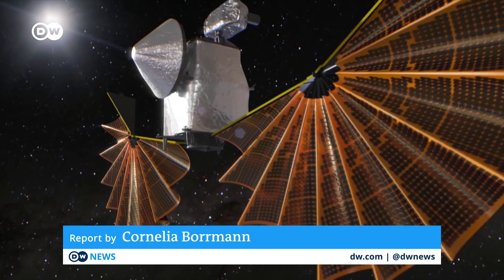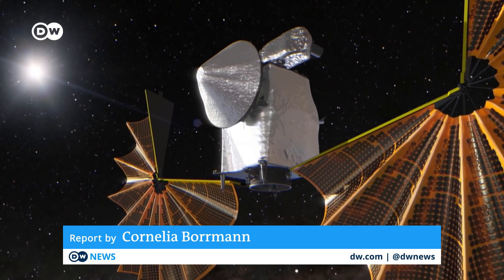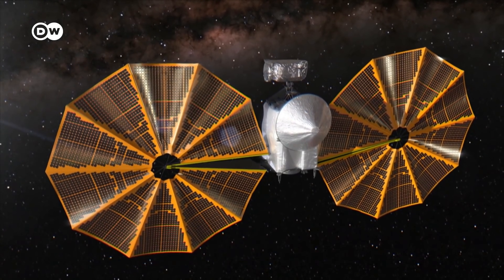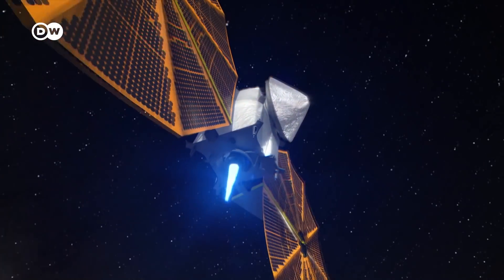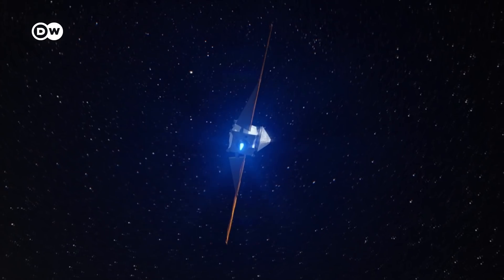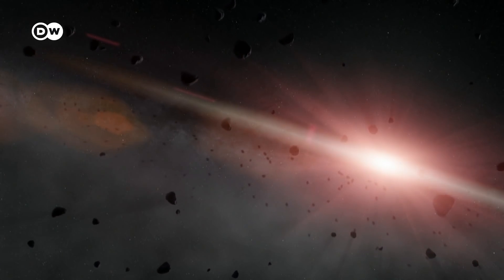One hour after takeoff, Lucy is set to unfold its solar panels. Each one has a diameter of more than seven meters. The enormous size of these panels gives Lucy the energy needed to penetrate deeper into our solar system than any other previous space probe.